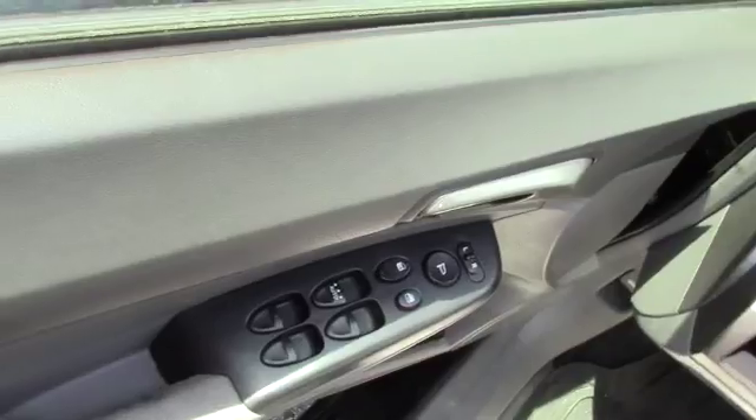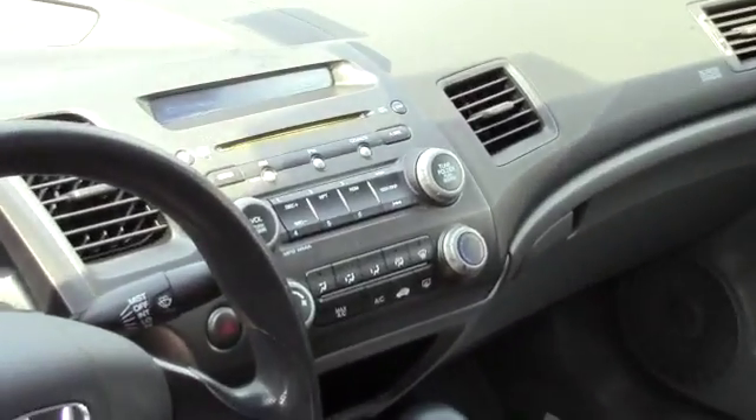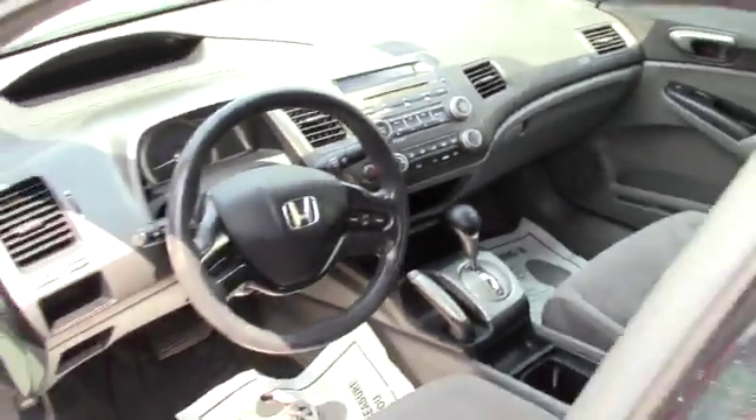You've got manual adjustable seating, power locks, power windows, and power mirrors. You've got the standard AM/FM CD player, all your easy-to-use climate controls, and then you've got your hands-free cruise control options there on the steering wheel.